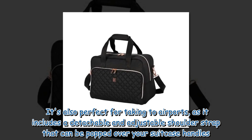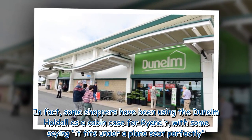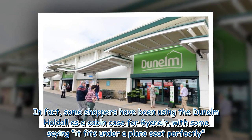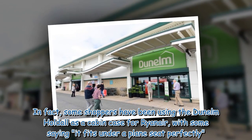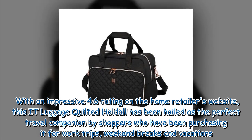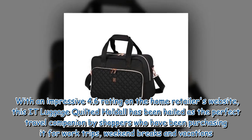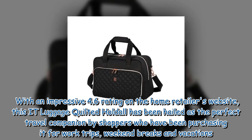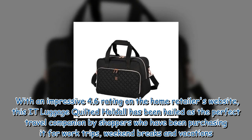It's also perfect for taking to airports as it includes a detachable and adjustable shoulder strap that can be popped over your suitcase handles. In fact, some shoppers have been using the Dunelm hold all as a cabin case for Ryanair, with some saying it fits under a plane seat perfectly. With an impressive 4.6 rating on the home retailer's website, this IT Luggage quilted hold all has been hailed as the perfect travel companion by shoppers who have been purchasing it for work trips, weekend breaks, and vacations.